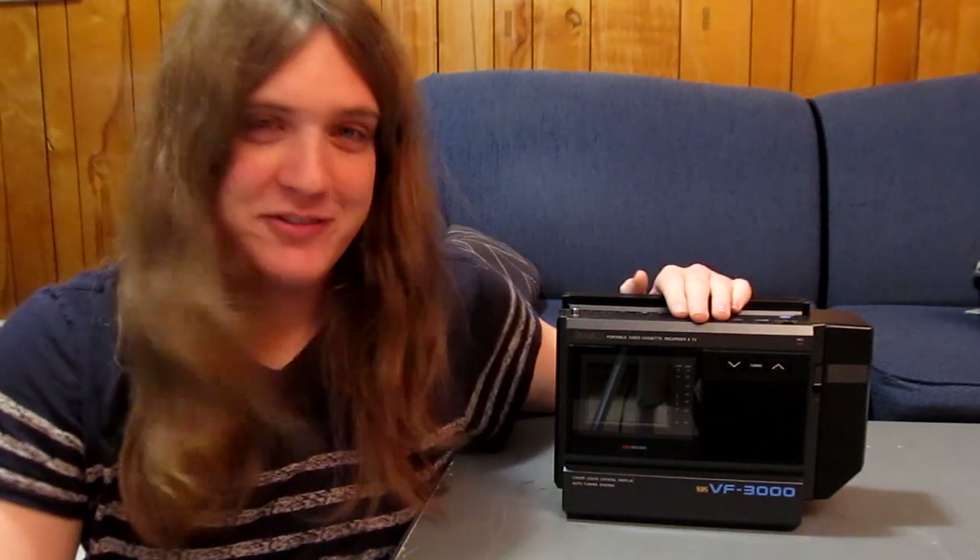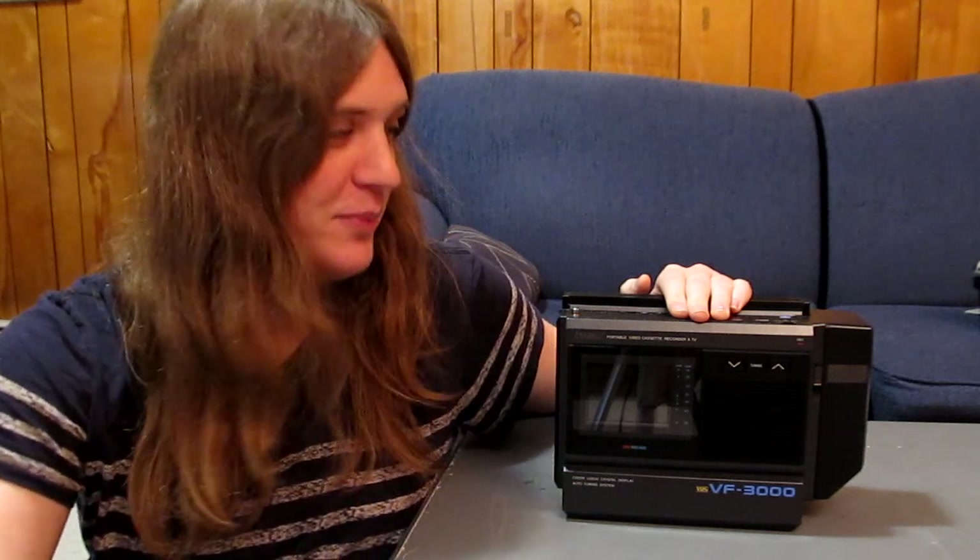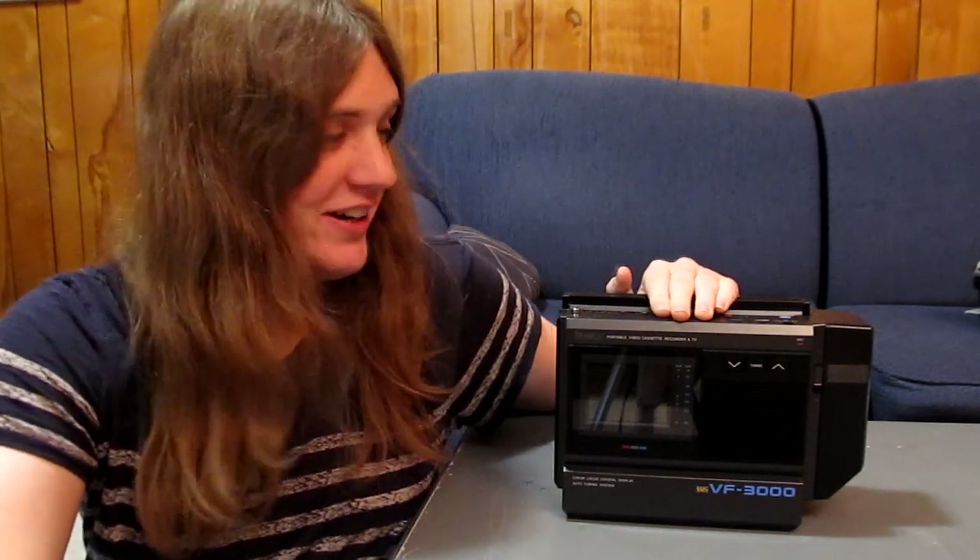Hello again. Today's video is one that's been in the making for literally years. I've been after the subject of this video for almost four years. It's a very rare piece of vintage video equipment and I finally got my hands on one and it does work. I'm very happy to be able to demonstrate this device — literally the first recorded in-depth demonstration of one of these ever. There's no information on this device anywhere on the internet. So without further ado, let's take a look at a very cool piece of vintage electronikry.